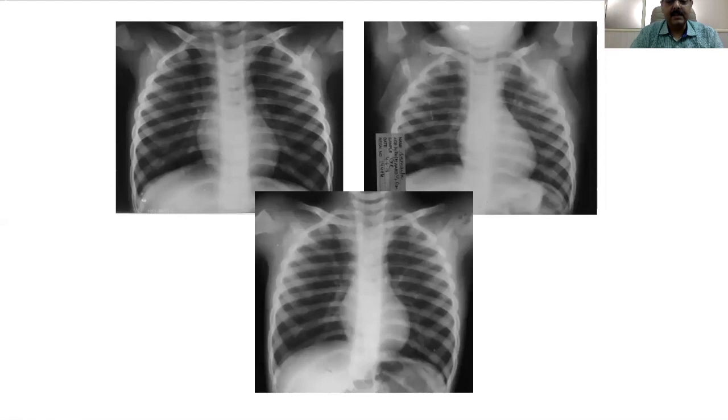Bronchoscopy revealed a foreign body in the trachea — a piece of nut — which was removed with flexible bronchoscopy. The question is: can we have normal x-rays with foreign body aspiration? The answer is definitely yes — in 30 percent of children x-rays can be normal. This is because a larger foreign body lodged in the trachea may not enter the main bronchi and hence does not form a ball valve or stop valve mechanism. Alternatively, a small foreign body lodging in a segmental bronchus may not cause ball valve formation, making x-rays appear normal.